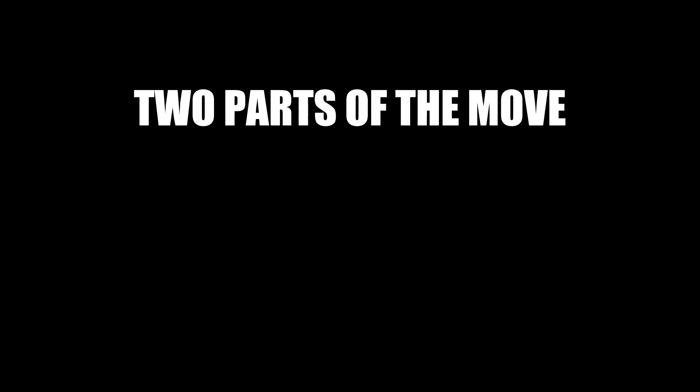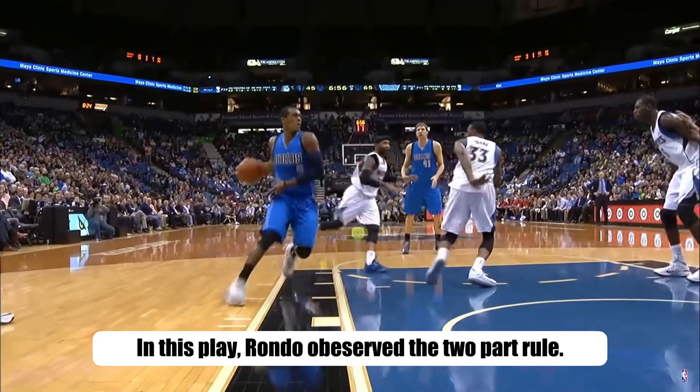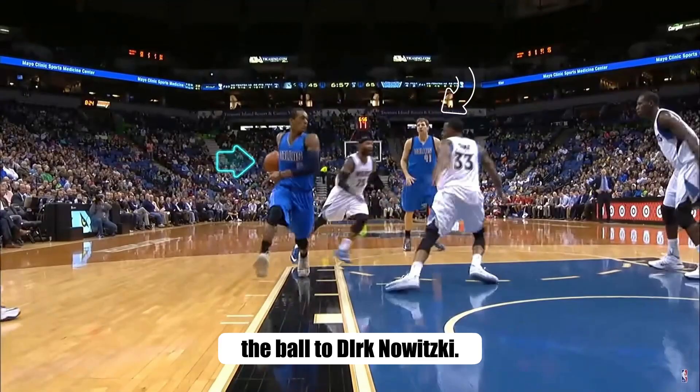This move has two parts: the first is the overextension of the arms, and the second is the legitimate option to pass the ball to your teammate. Let's take a look at how Rondo executes this. In this play, Rondo observed the two-part rule — he overextended his arm, and there's a legitimate option to pass the ball to Dirk Nowitzki.